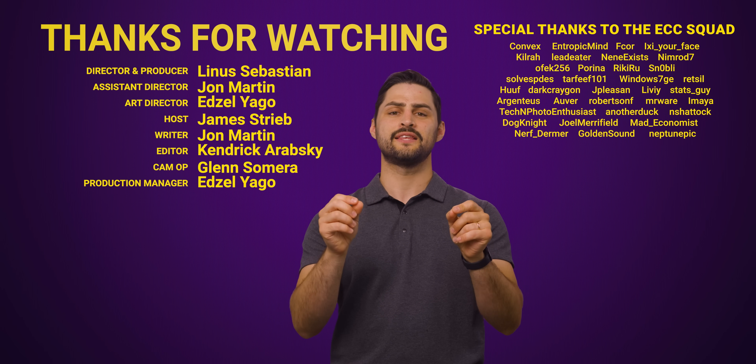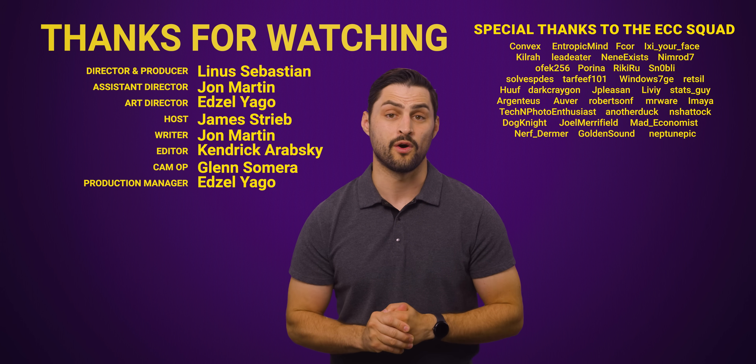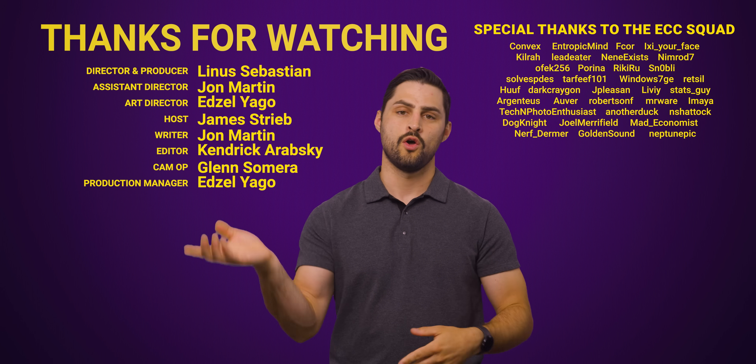Thanks for watching. If you liked this video, you might want to see our original video on MicroLED — you can check that out right here.